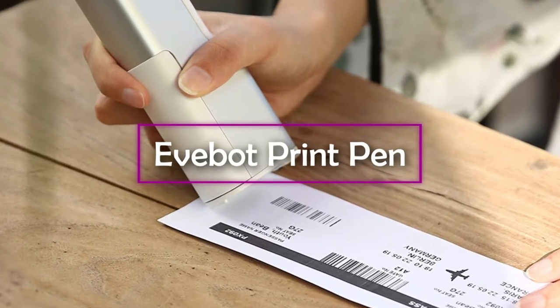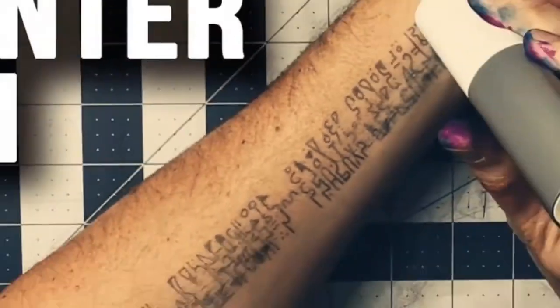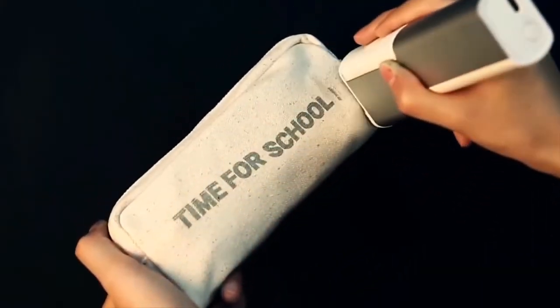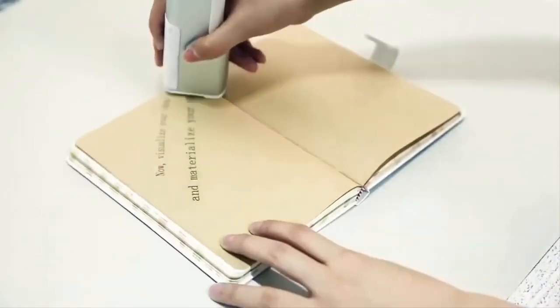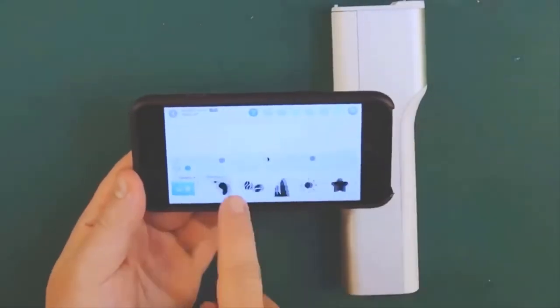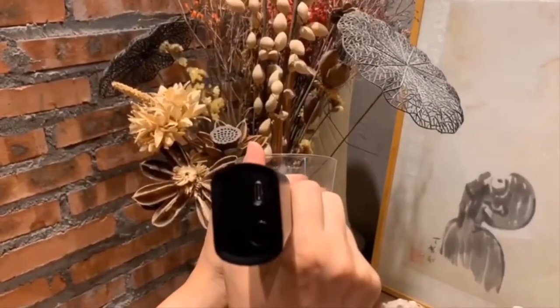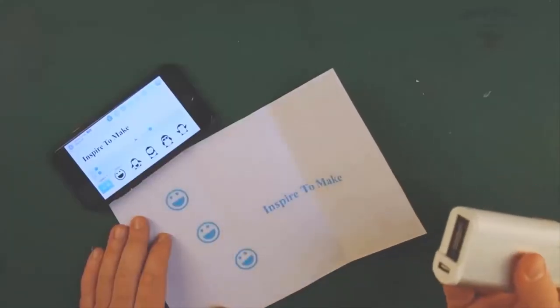E-Bot Print Pen. The creative minds among you will love the next gadget. The E-Bot Print Pen is designed to unleash your artistic creativity — it can print just about any image on just about any surface. It works on canvas, plastic, metal, and even human skin using specially designed SkinSafe ink. You pair the E-Bot Print Pen over Bluetooth with your smartphone or tablet and use the free app to load up whatever image you want to print. Then in one smooth motion, just as though you are swiping a marker across a whiteboard, the print pen prints out your design.